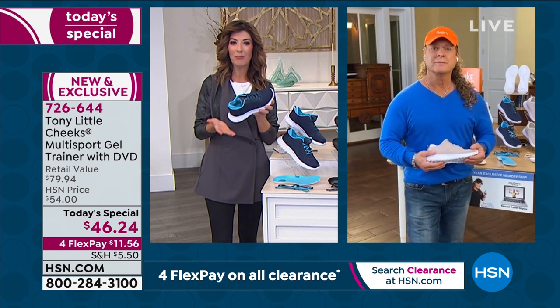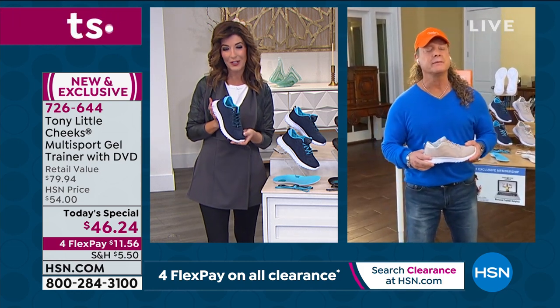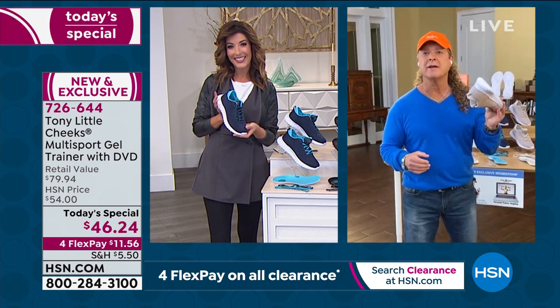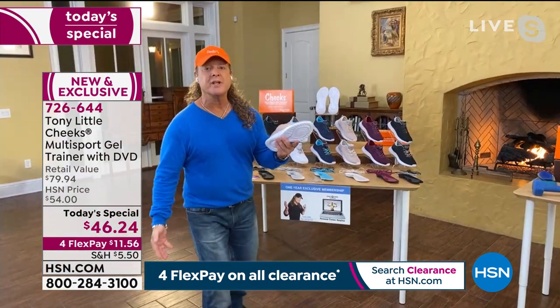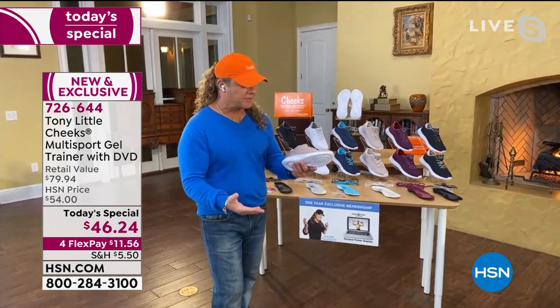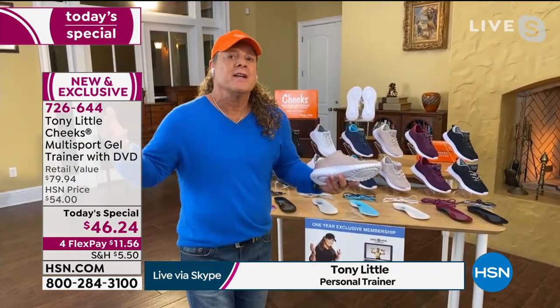Brand new design for 2021 — and it's super cute. They just sold out in Canada in one day. You're getting so much technology, so much fashion, so much wellness with this offer that you just can't get anywhere else — it's only available at HSN in the U.S.